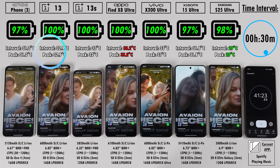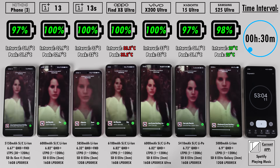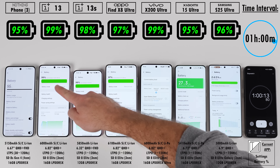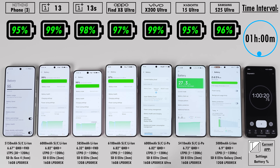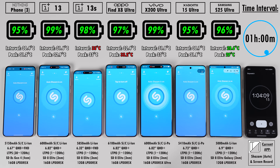Underneath those battery percentages are the temperatures — one is the interval reading and the other is the peak, the highest that specific phone gets throughout this test. At the one-hour mark, the Nothing Phone 3 is on 95%, 99% on the OnePlus 13 which is leading the pack alongside the Vivo, 98% on the 13S, 97% on the Oppo, 95% on the Xiaomi, and 96% on the Samsung.